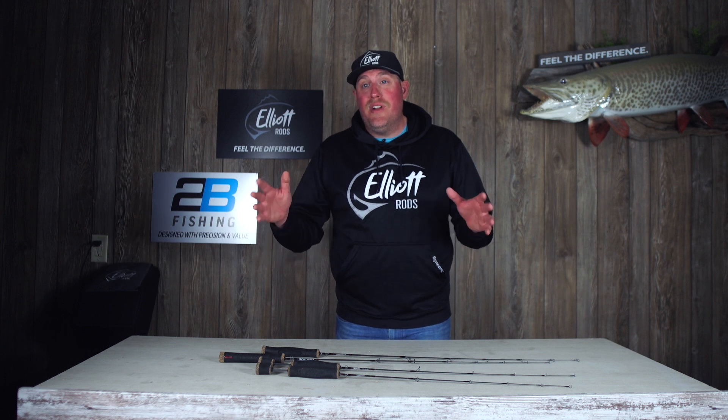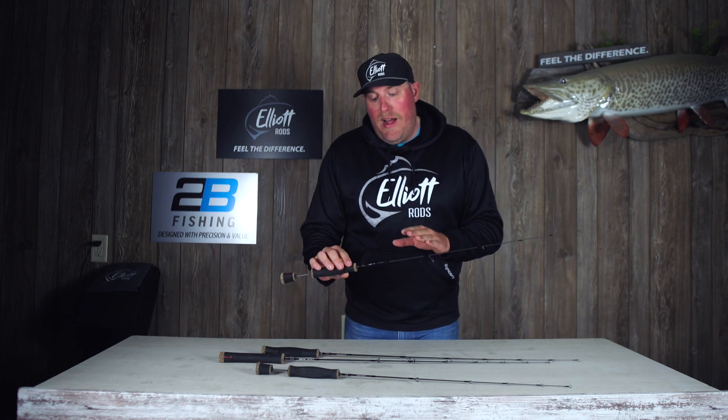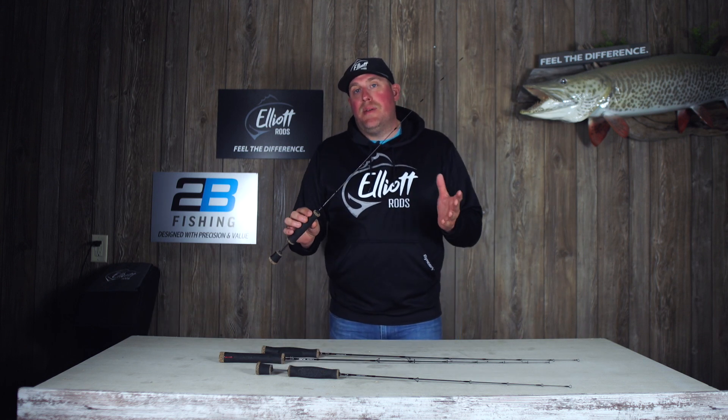Just like all of our Evolution rods that really changed the ice fishing game — bringing those longer lengths to you, better fish fighting capabilities, really a more fun fight on the ice — the number one rod that was asked to start with is the Paragon.